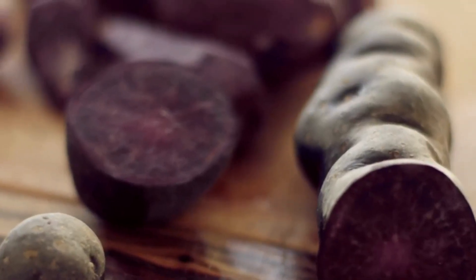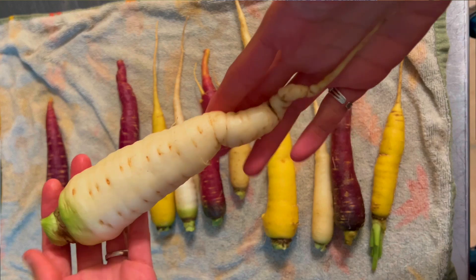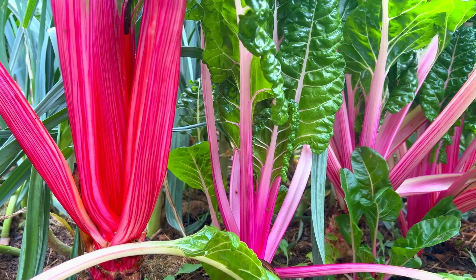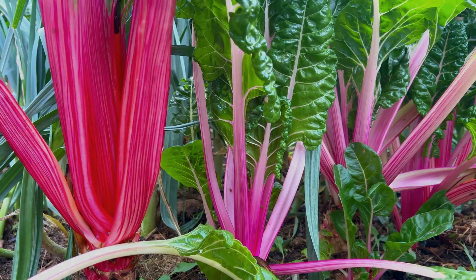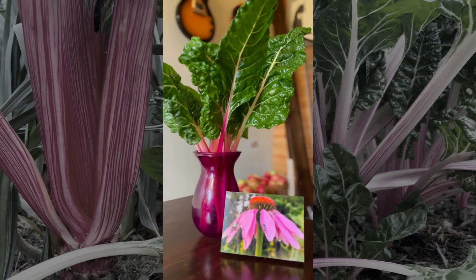I love growing purple potatoes and rainbow carrots simply for their fun colors when cooking. Plants like Swiss chard come in many colors like red, orange, yellow, and even peppermint pink. And who says you can't make a Swiss chard bouquet to decorate your kitchen table?